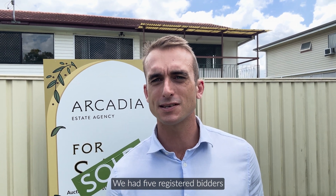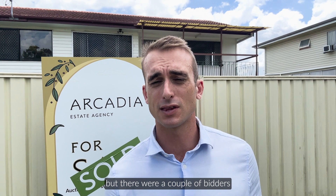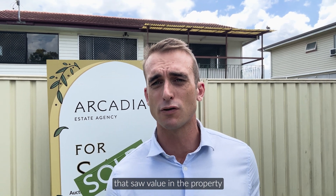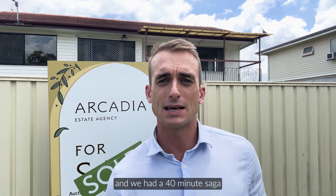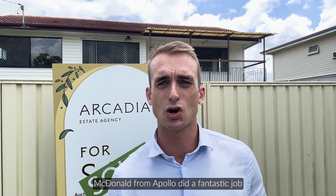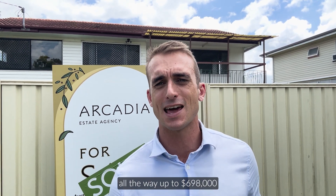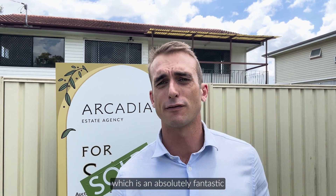We had five registered bidders. I honestly didn't know which way it was going to go, but there were a couple of bidders that saw value in the property and we had a 40-minute saga. Auctioneer Bill McDonald from Apollo did a fantastic job taking the bids all the way up to $698,000, which is an absolute fantastic result here in Acacia Ridge.